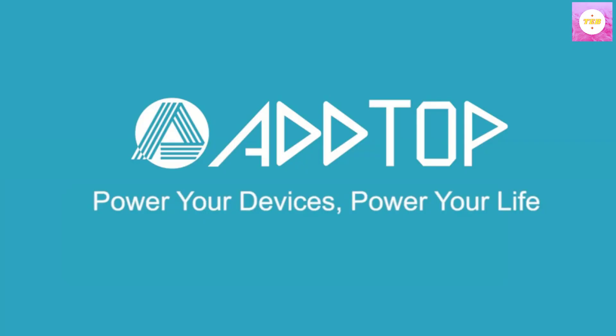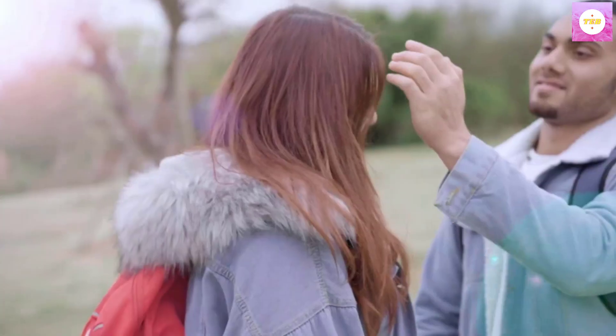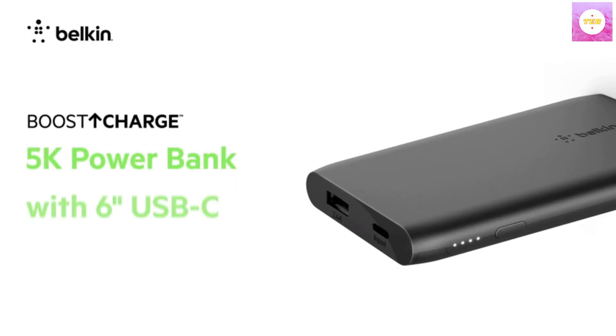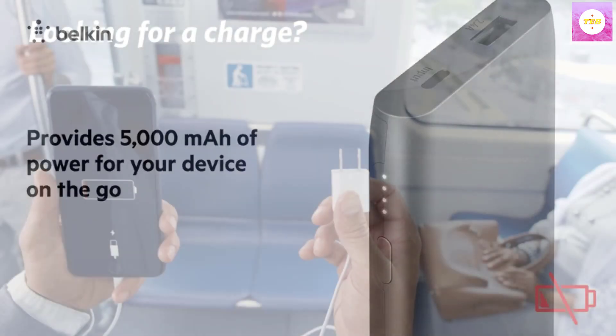Hello guys, today in this video we are going to help you find out the best power banks on the market. I made this list based on my personal opinion, and I tried to list them based on their quality, durability, customer reviews, and more. If you want to see their price and find out more information about them, you can check our links in the description below.